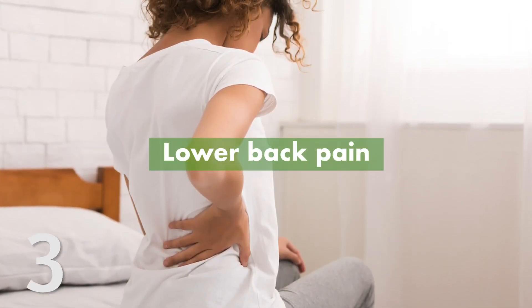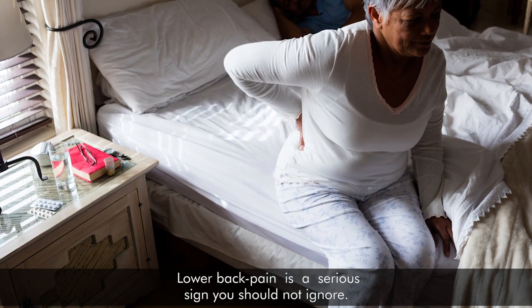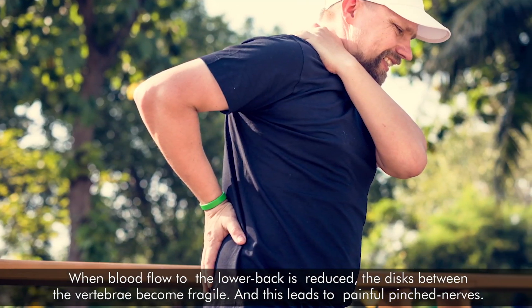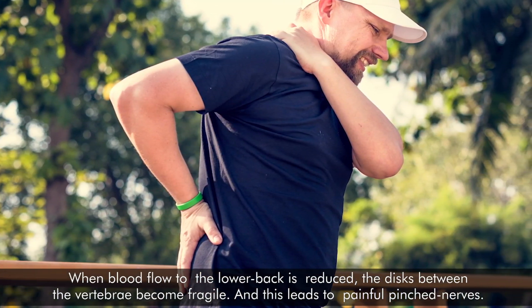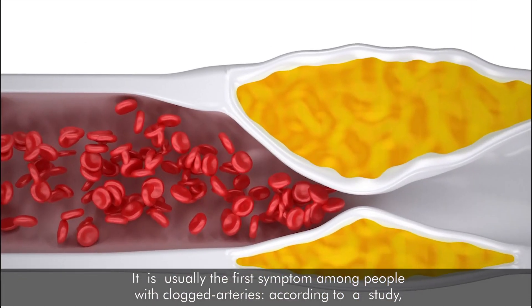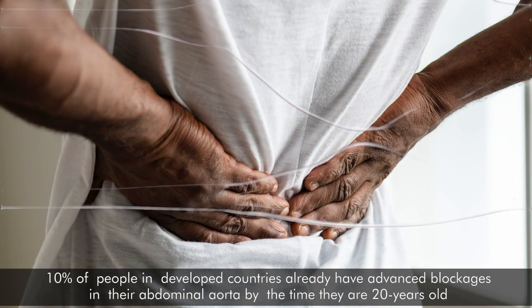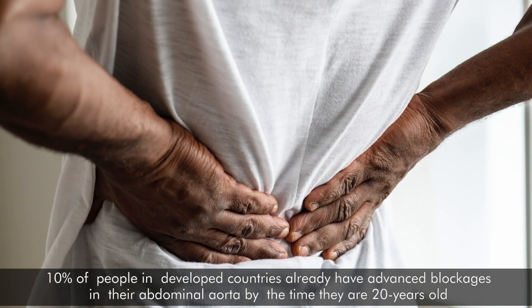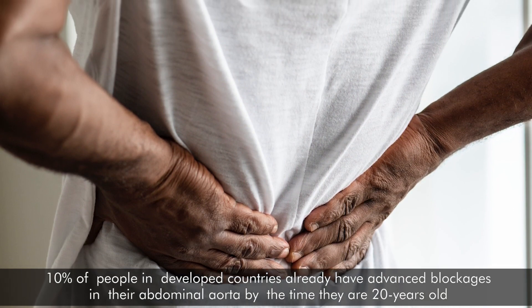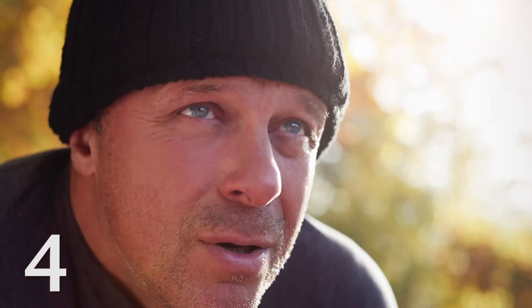3. Lower back pain. Lower back pain is a serious sign you should not ignore. When blood flow to the lower back is reduced, the discs between the vertebrae become fragile, and this leads to painful pinched nerves. It is usually the first symptom among people with clogged arteries. According to a study, 10% of people in developed countries already have advanced blockages in their abdominal aorta by the time they are 20 years old.